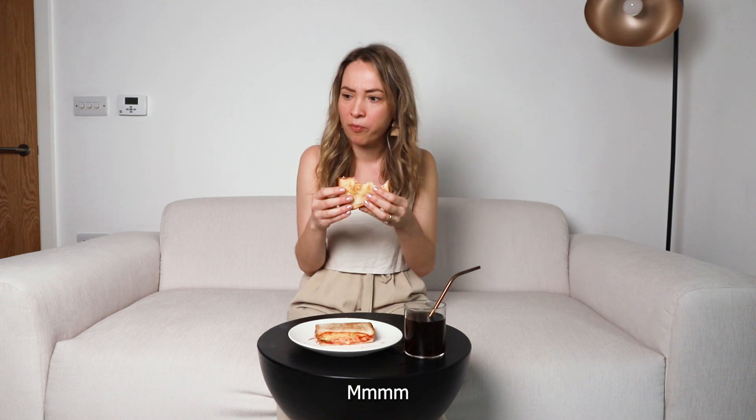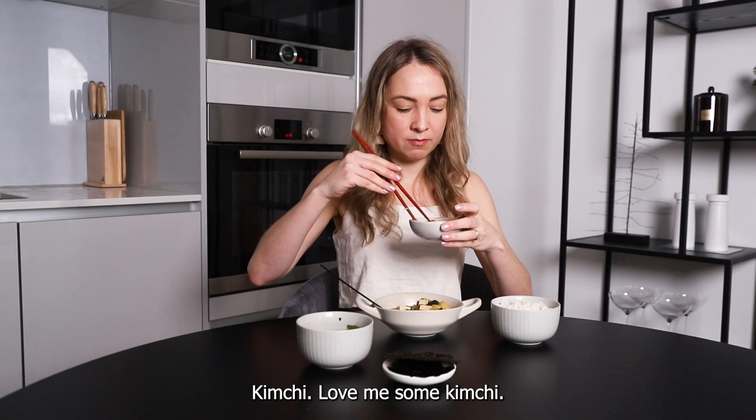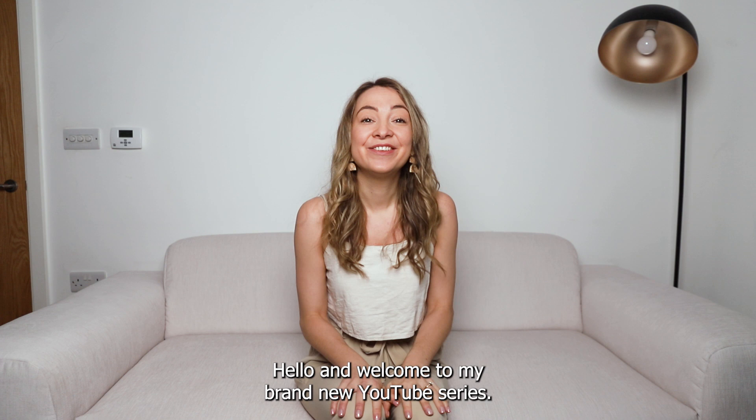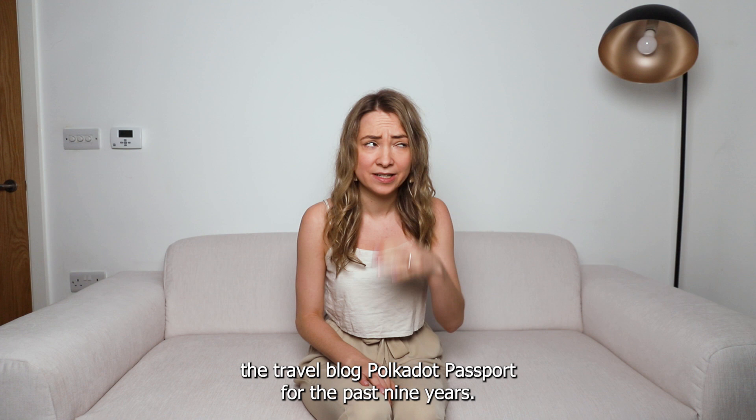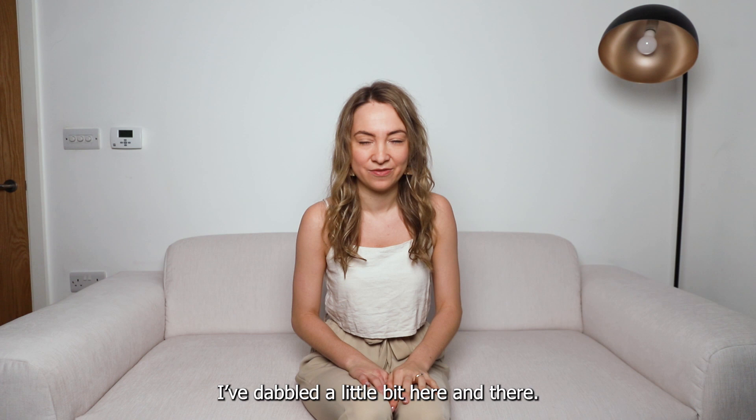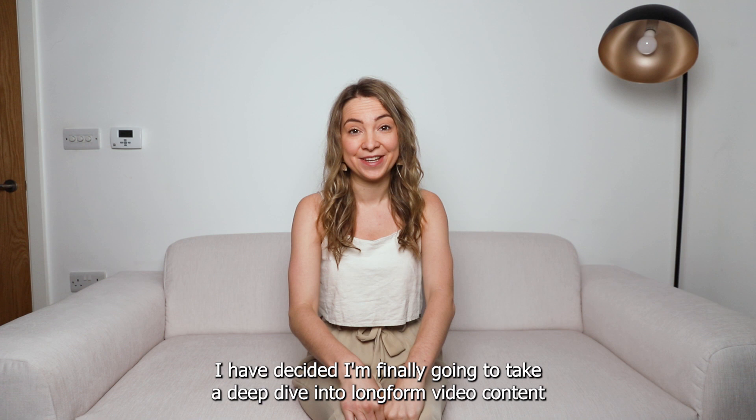This is really good — I love me some kimchi! Hello and welcome to my brand new YouTube series. My name is Nicola and I have been running the travel blog Polka Dot Passport for the past nine years. I have been very hesitant to get onto YouTube, dabbing a little bit here and there, but I have decided I'm finally gonna take the dive into long-form video content, and I am so excited.